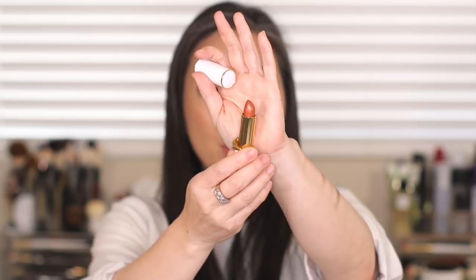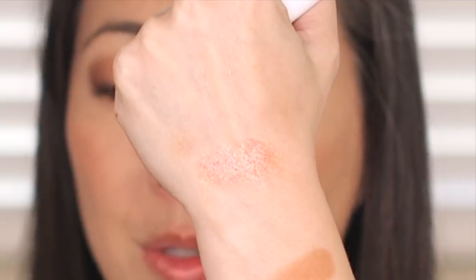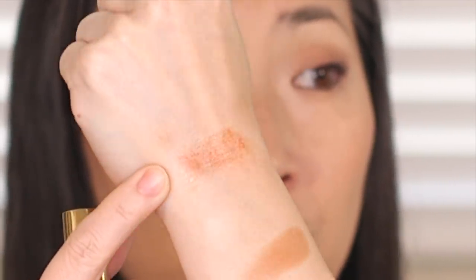For lip products, I have the Pat McGrath Lip Fetish Lip Balm in Bronze Astral on my lips today. It has a bronze tint with bronze crystal-like bits and other colors going on — super dimensional and pretty. You can't feel the sparkles at all; it's not gritty. It feels great on the lips and is very moisturizing. This has definitely been in the rotation this past month.